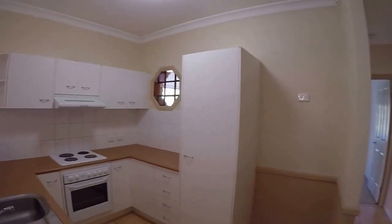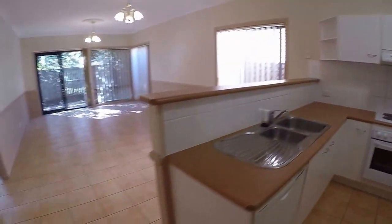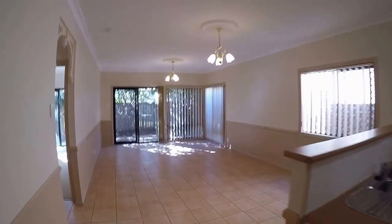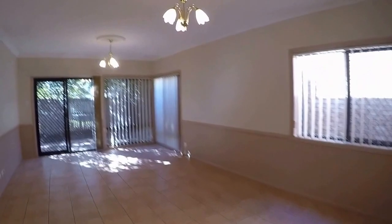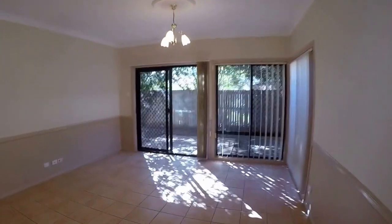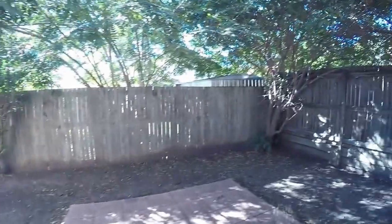Looking at the kitchen you'll notice there's plenty of cupboard and bench space including a dishwasher, and it overlooks a spacious open plan living area. This then opens to the rear where there's a small terrace and compact low maintenance yard.